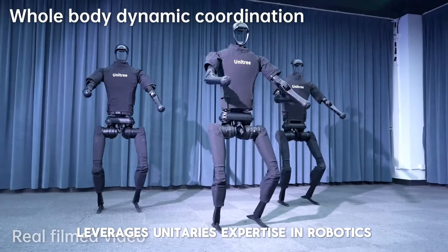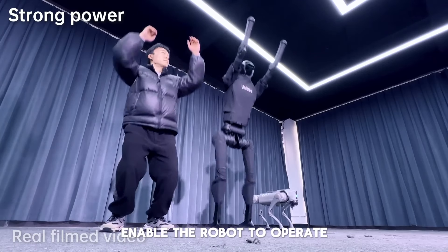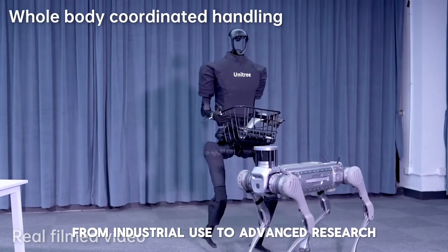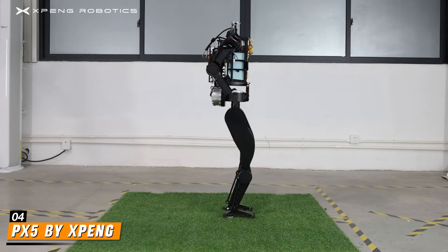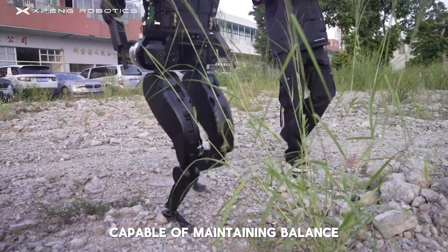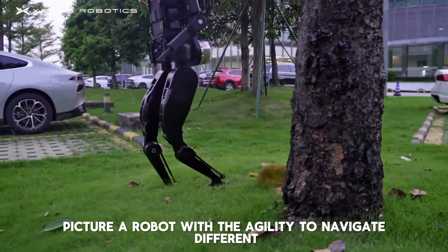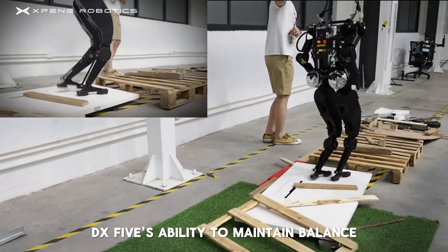Number 7: Apollo by Aptronics. Aptronics' Apollo robot is another marvel. Weighing 160 pounds, Apollo can run up to four hours on a single charge and carry loads up to a quarter of its own weight. Initially designed for warehouse work, future versions aim to be more universally applicable. Apollo's design is a blend of practicality and innovation — its ability to run for extended periods and carry significant loads makes it highly efficient for industrial use. Aptronics' experience with exoskeletons for the U.S. Department of Defense showcases their expertise in developing robust and reliable robotic systems.